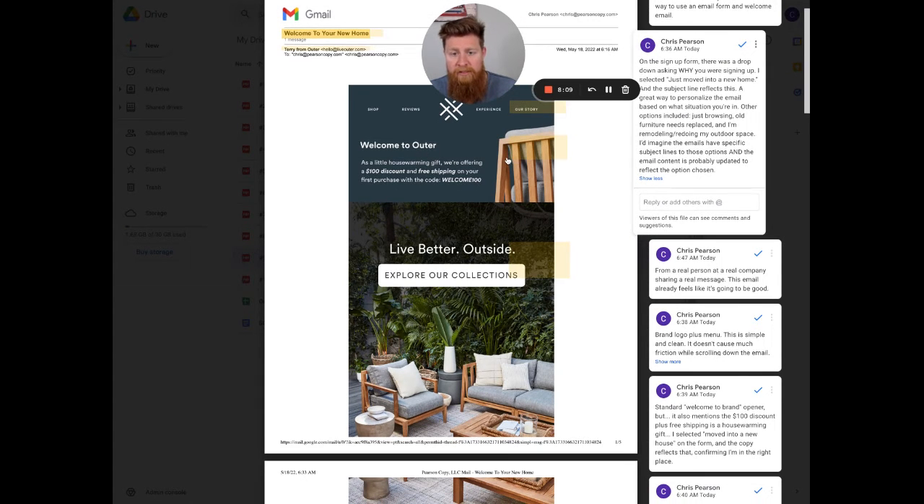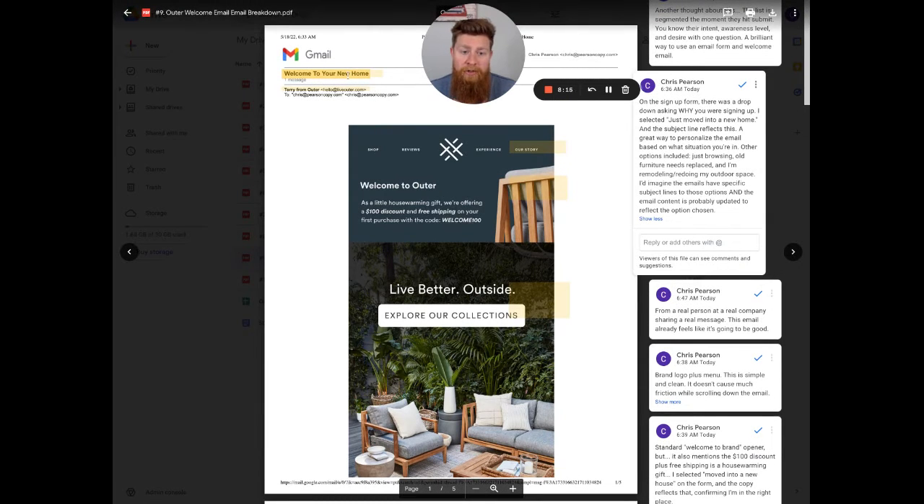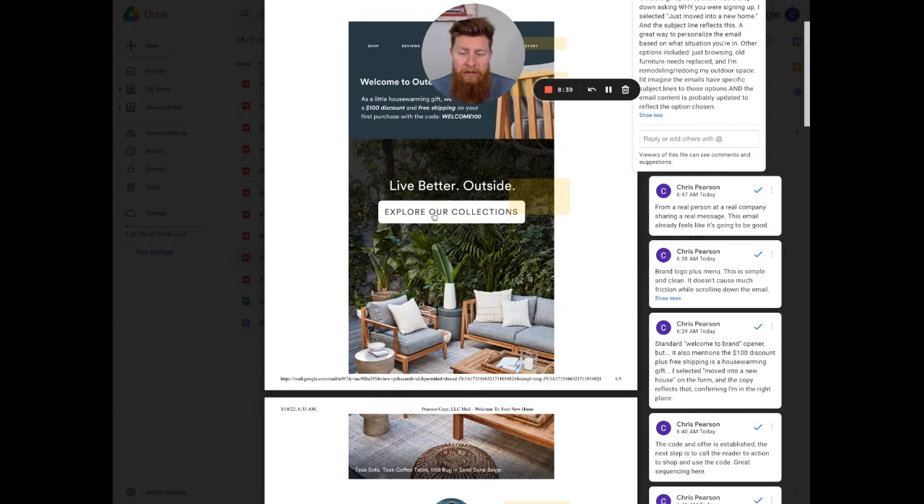The next piece in the sequence is: now that you have the code, what do you do? Go explore the collections. The sequence here is: welcome, they know you moved in, here's your housewarming gift and code, and then here's where to go shop. Someone may have forgotten answering that question on the form, but when they see the 'welcome to your new home' messaging, it sparks those warm feelings around moving into a new place. The one-two-three sequence is fantastic.